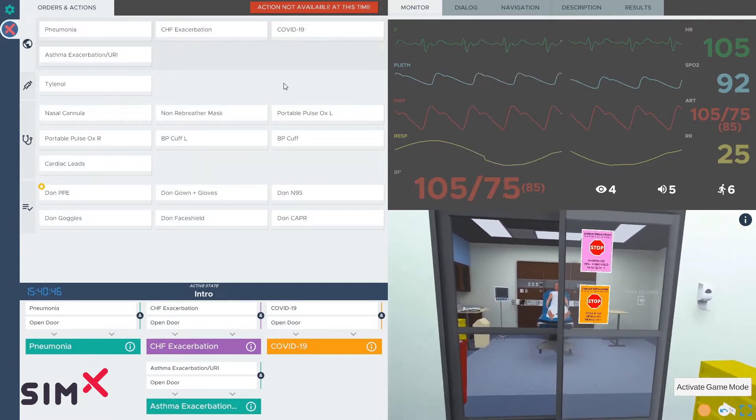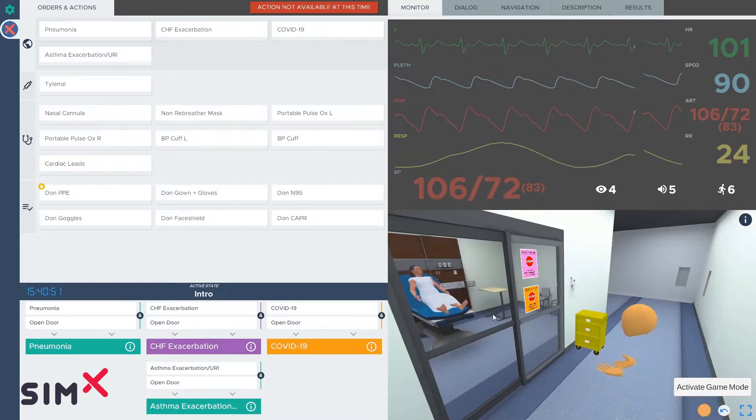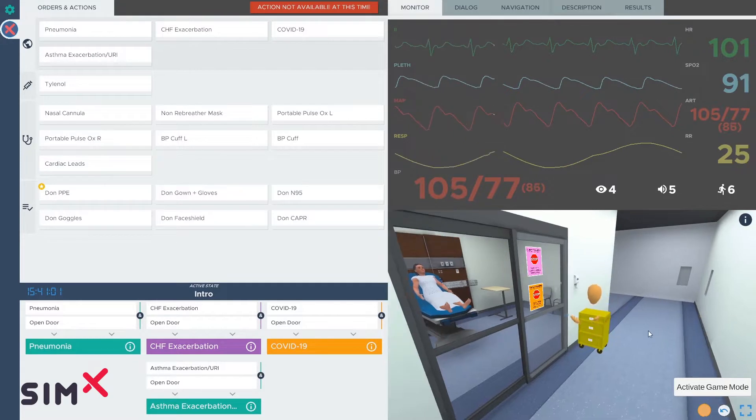This is an interesting case because you get to pick the diagnosis. You do have to follow the contact and droplet precautions and go in. Given that this patient's probably got respiratory stuff and we've got droplet precautions, I'm actually going to put on a PAPR for fun and put on the rest of my PPE.